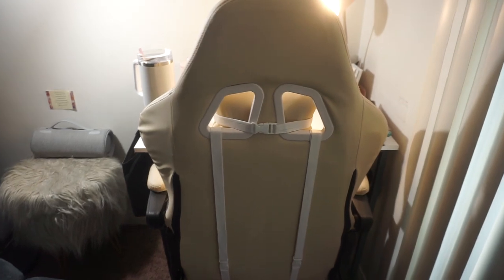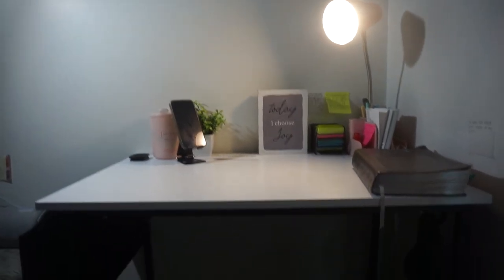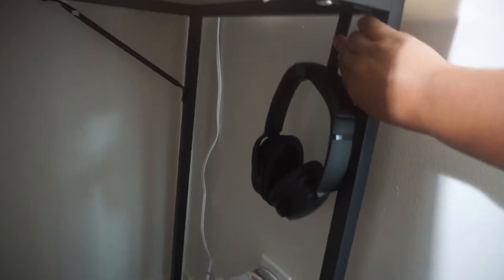The first thing you'll see coming into my prayer spot is this chair, which was actually a gift from my mom. It has a leg rest — it's super comfy and perfect for prayer. Here is my desk. This is a very simple desk I got from Amazon for $40. It has a hook where I'm able to put my headphones. I made it stick inwards because I don't have a lot of space.